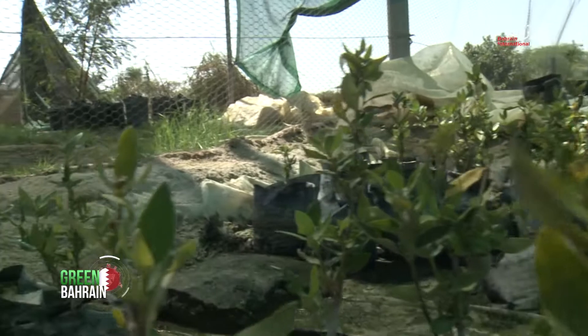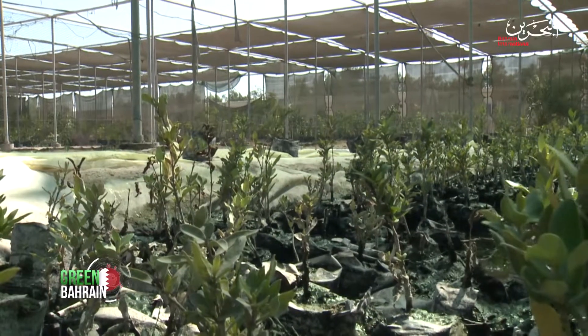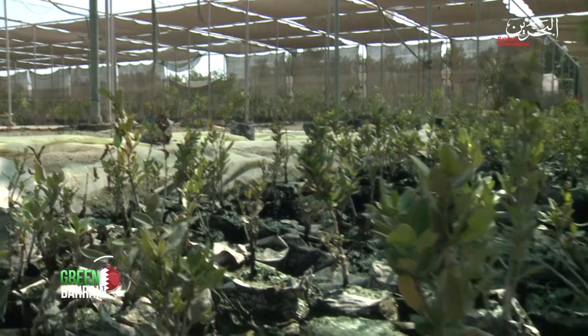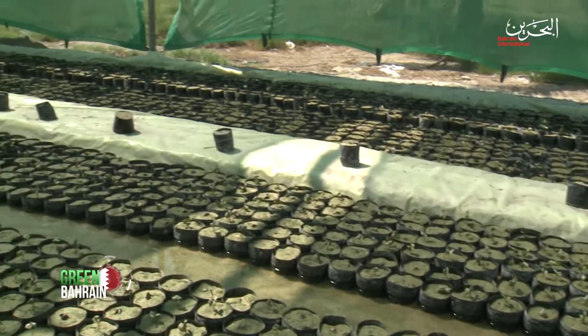The ones in Tubli Bay naturally grow there. However, the ones in Arad Bay were manually transplanted. The way that works is by first collecting seeds — for example, from Ras Sanad — and then potting them and planting them in any of the plant nurseries that we have, like Tubli Plant Nursery, which is where we're at right now, and then transplanting them in any of the locations in Bahrain that can sustain mangrove growth, like Arad Bay, Ras Hayyan, and Jarum Islands.